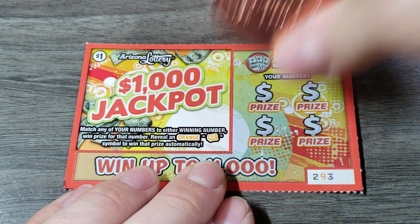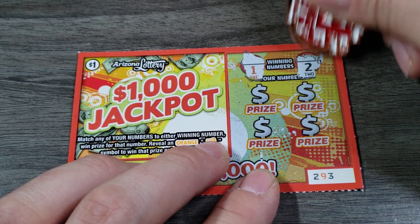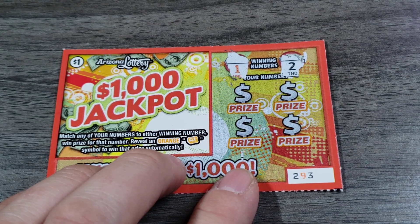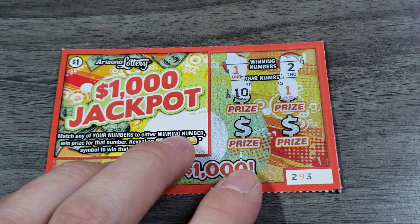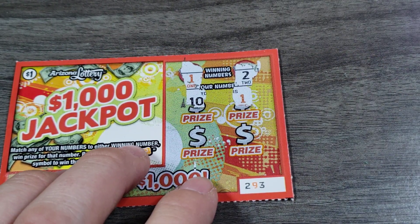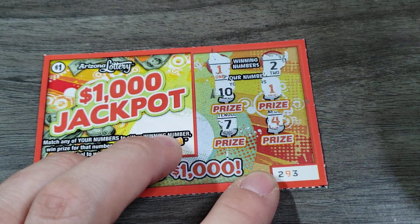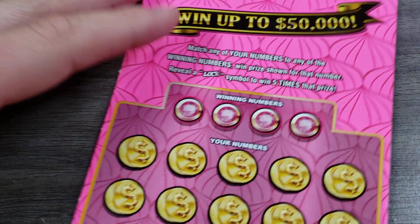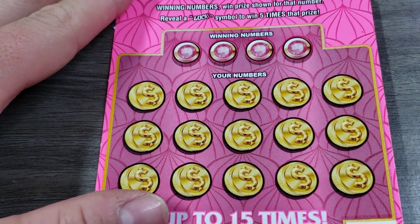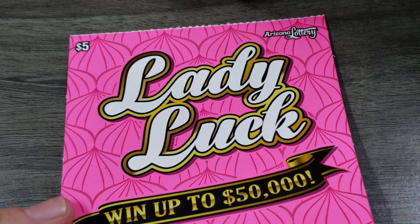All right, let's get to ticket 293. Can we start off with a winner? Looking for a one and a two — and look at that, you put those backwards, that's 21! Oh my goodness, we are gonna have a fantastic session like I said. I kind of already scratched off the prize, but hey, it's a winner! That's actually really good to buy one ticket and win, especially on a one dollar.